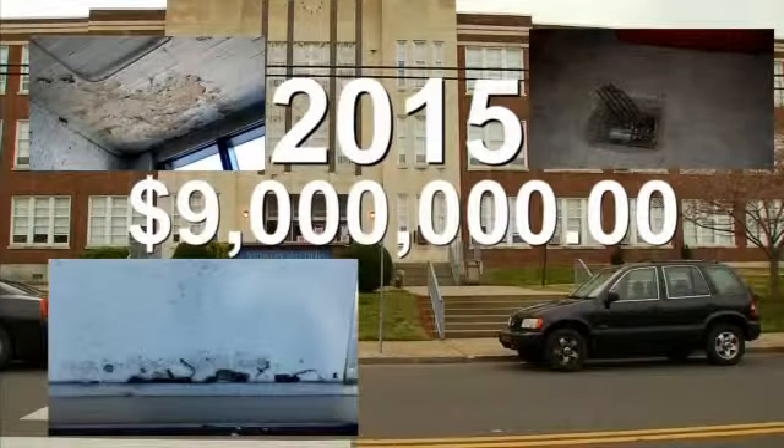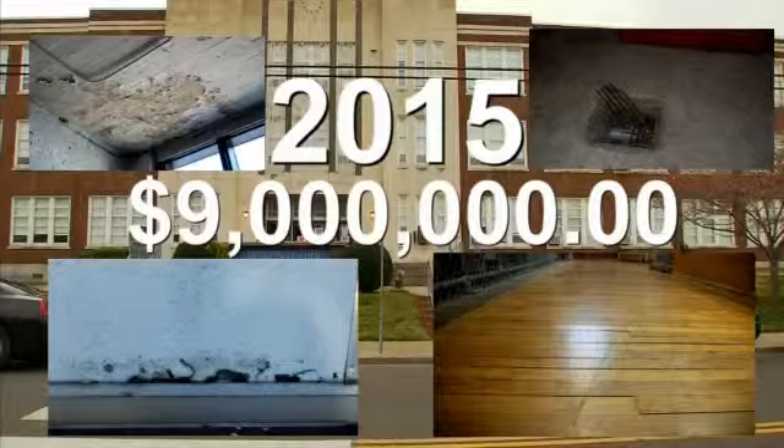These pictures are from other Metro schools in worse shape. In the next 10 years, looking out, we had estimated $1.2 billion. And again, that doesn't fix every problem — that fixed the ones that we have looked at and they are rising toward being the more critical.